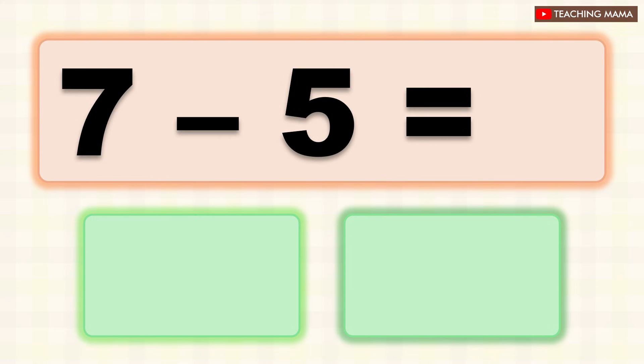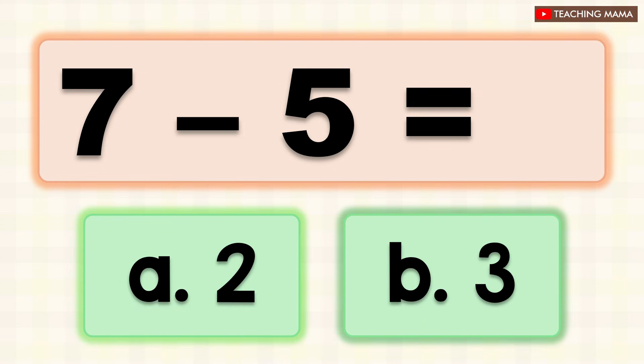7 minus 5 equals? A. 2, B. 3. What is the answer? A. 2.